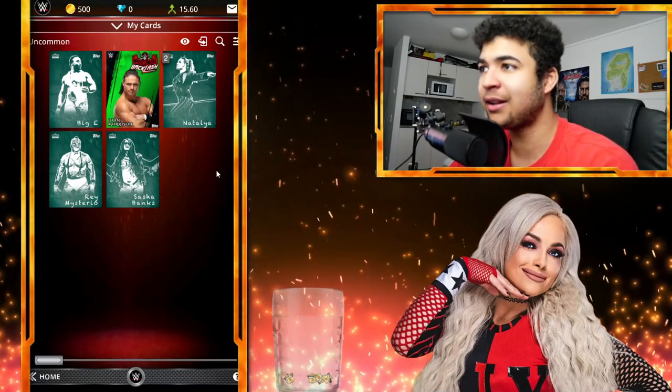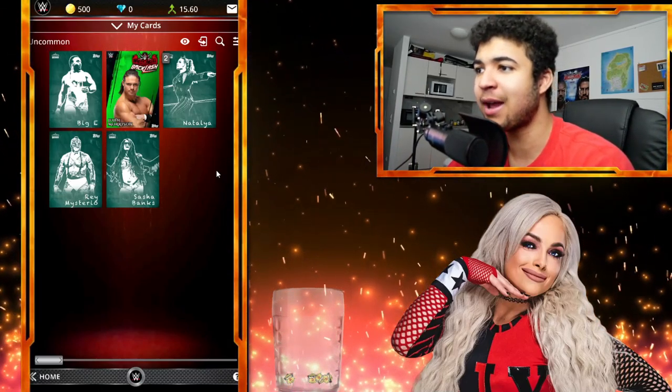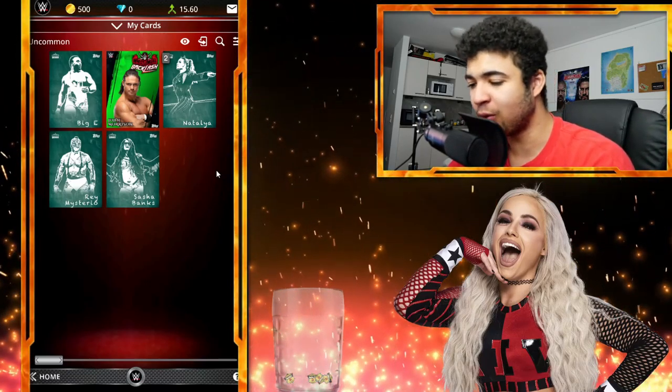Right then guys, as you can see, we haven't been that lucky with this account. We've got a Big E uncommon, two Natalia uncommons, a Rey uncommon, and a Sasha Banks uncommon variant of the chalk cards.